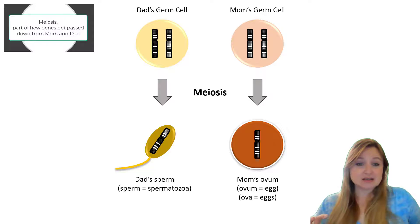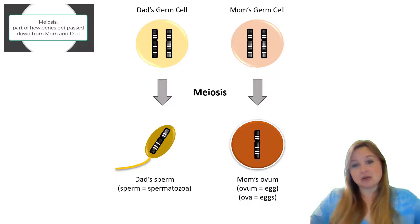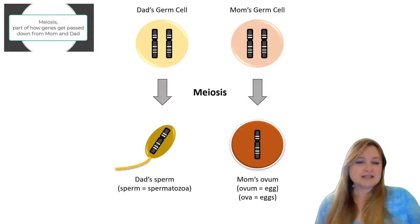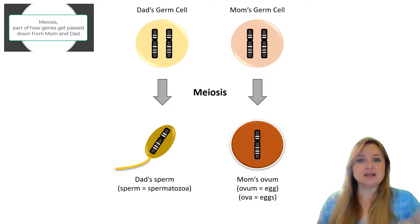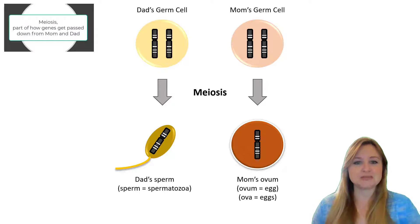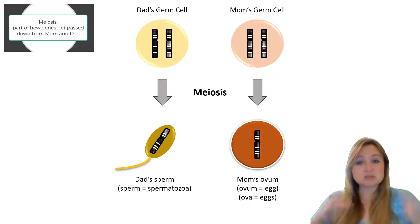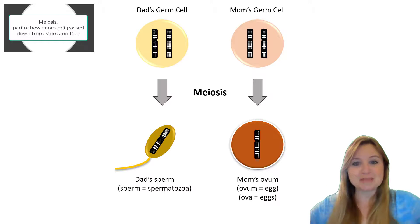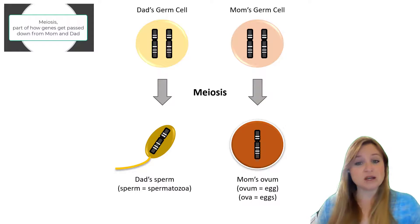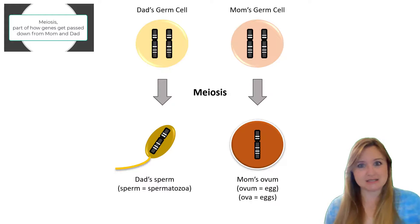These germ cells have two of each chromosome because mom and dad are human, so all of their cells have a pair of chromosomes, and the germ cells have a pair of chromosomes too. I'm only showing you one pair here — maybe this is chromosome one — and dad and mom both have a pair of chromosome one. In those germ cells there'd be 23 pairs, because that's what mom and dad have. Meiosis is going to split those chromosomes, separating the pair so that in the sperm there's only going to be one of each chromosome, and the same for the egg — just 23, not two sets of 23, but just one set of 23.